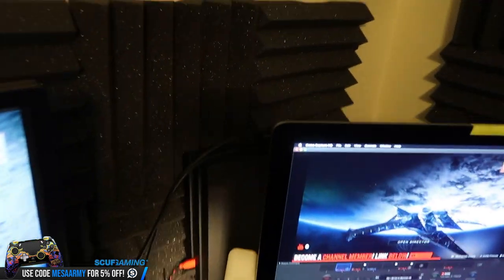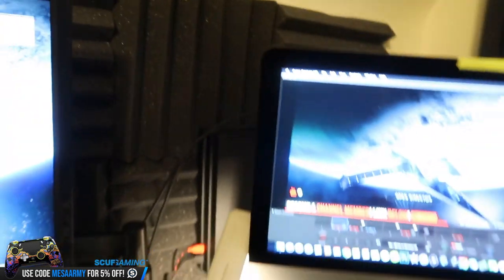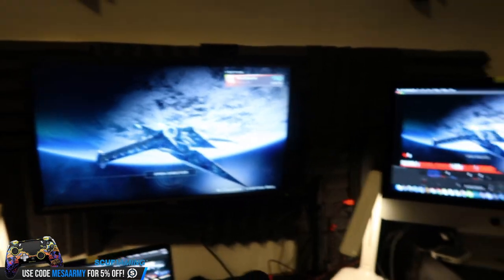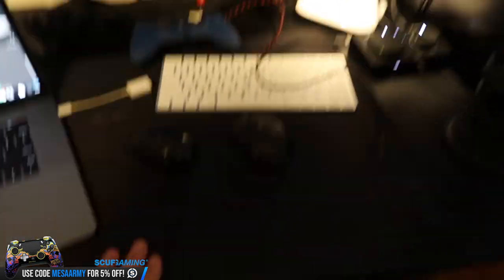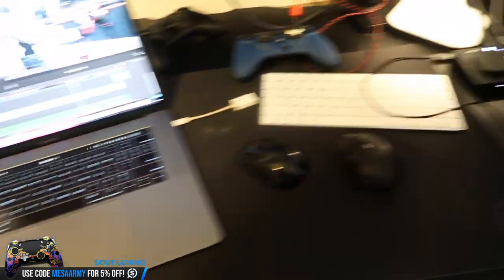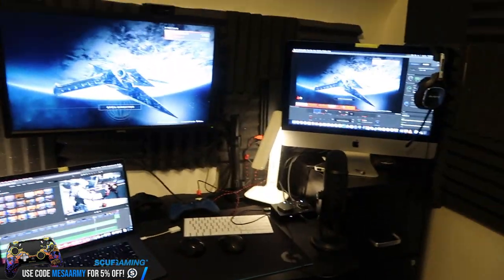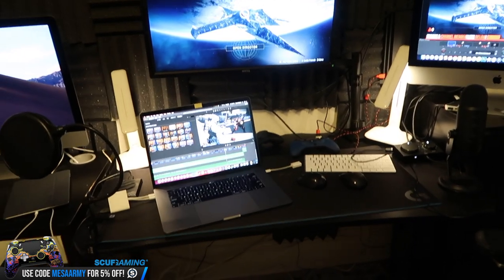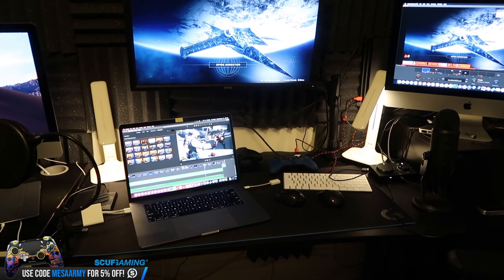My PS4 Pro is in the back. We've got an Elgato HD60 right there, and I also use an Elgato HD60S sometimes. I use a Logitech large gaming mouse here that they sent me. When I do get a PC, I'll be able to get all Logitech products — mice, keyboards, things like that.